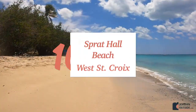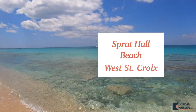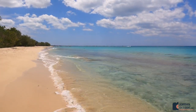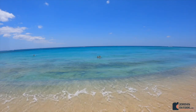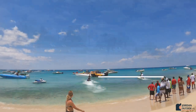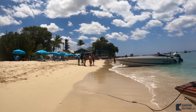Number ten is Sprat Hall Beach on the west side of St. Croix. We love this beach — it's got super soft sand, crystal clear water, and is just an amazing place to relax and hang out. Number eleven is Rainbow Beach, also on the west side of St. Croix. This is more of a touristy beach with lots of excursions, a restaurant, beach chair and umbrella rentals, but a great place to hang out.